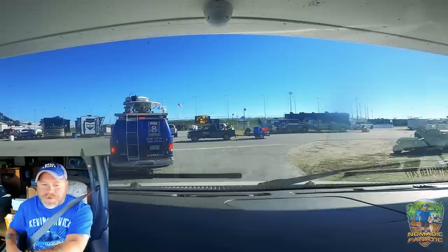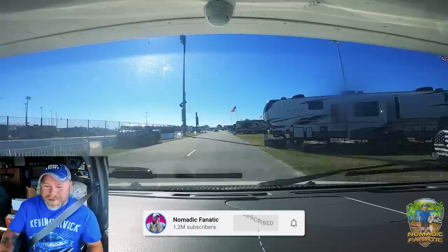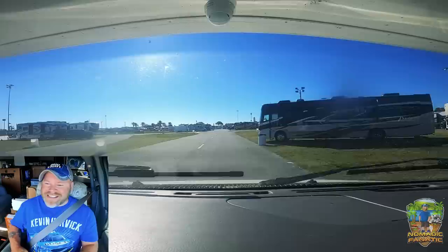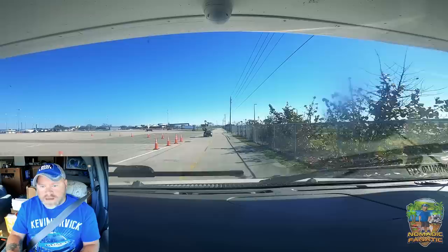Good morning everyone, we gotta go this way. This sign says infield camping to go over here for staging. It was tough to get these tickets, but we are gonna have a blast. It's currently Monday the 13th and we don't check out until Monday the 19th of next week. All the outdoor area campers get into the grandstands, but we're doing something spectacular — camping inside the track in the infield.